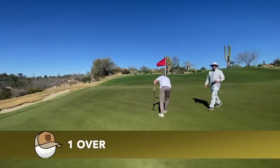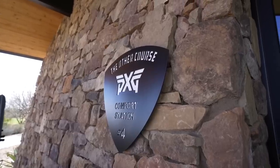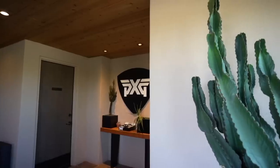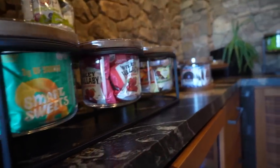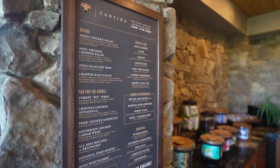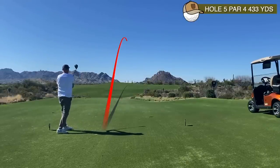After four holes, you're met with what's called a comfort station — and that underplays it significantly. Like everything else here it's surreal. There's everything you could wish for: ice creams, cold drinks, nuts, and a full menu you can order and have someone bring down to you on the golf course. Next up, hole five, 433 yards.